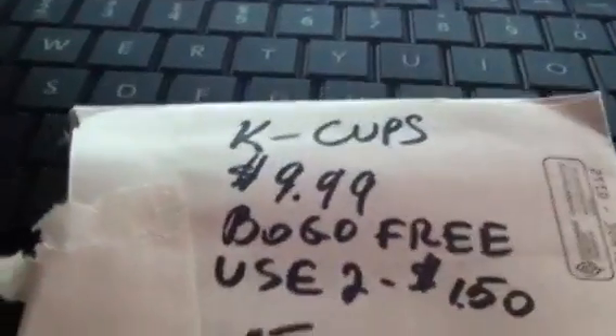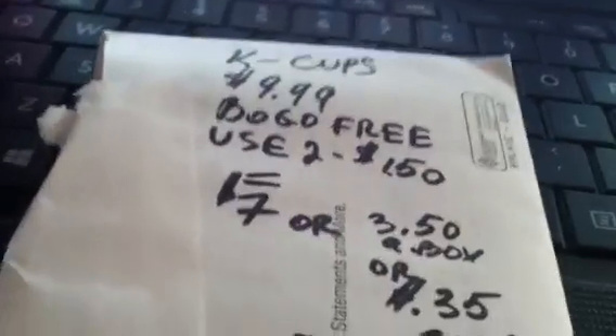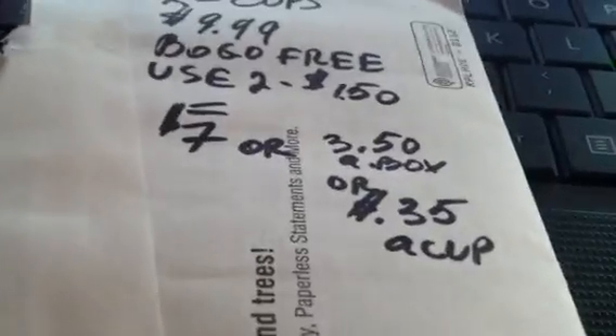So here is the deal: you buy two of them — two boxes at $9.99 — and use two of the $1.50 coupons. There are no rewards associated with the deal, but it's just a good deal. It comes out to seven dollars, or $3.50 a box, basically 35 cents a K-Cup. That's a good deal since they're usually more expensive.